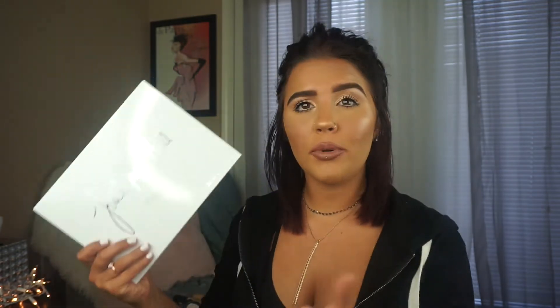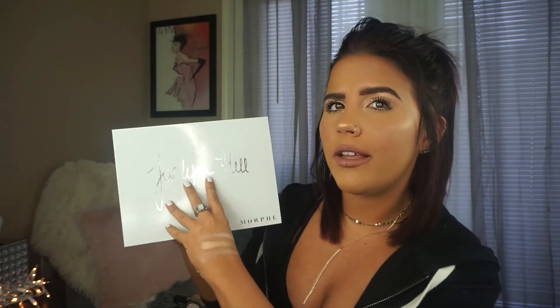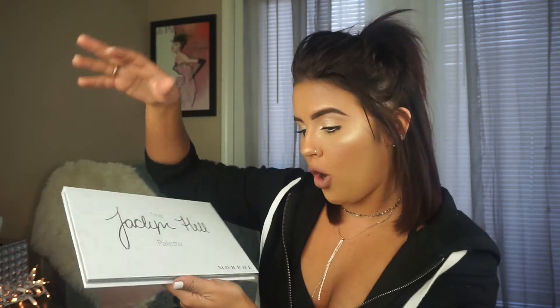Also the Too Faced Natural Matte palette — I use this one quite a bit as well. Whenever I'm not filming a tutorial, I go for a very natural, easy look, and this just has the most perfect transition shades. And this nude shade here I love for all over the lid. It's just a really good palette. I'm pretty sure the Jaclyn Hill palette was the top number one sold palette in 2017. I've done two or three looks with it and it's just an amazing palette. If you don't have it and you're thinking about it, you need to get it.